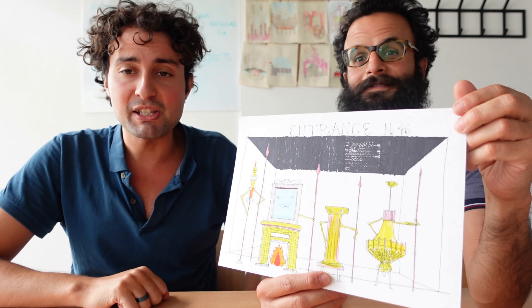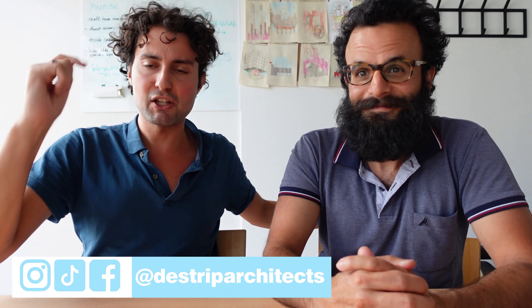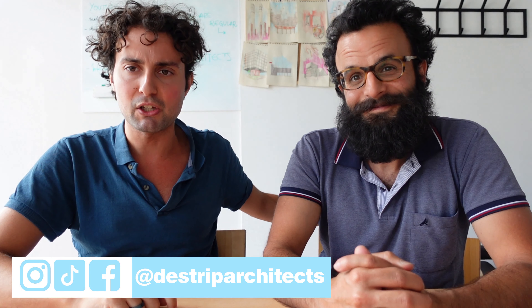Thank you very much for staying with us. We all hope that you enjoyed this video. Don't forget to subscribe and follow us at The Strip Architects. As always, follow Stripping Architecture — the place where we learn about serious architecture and urban phenomena in broken English.